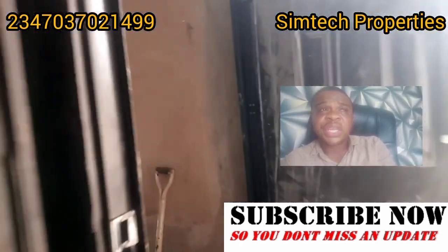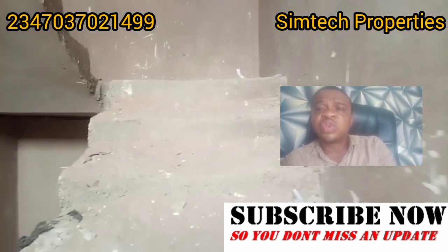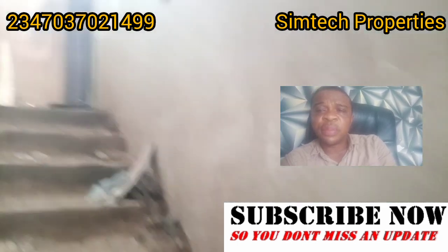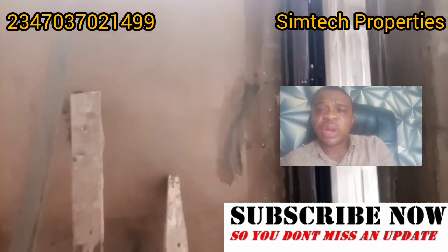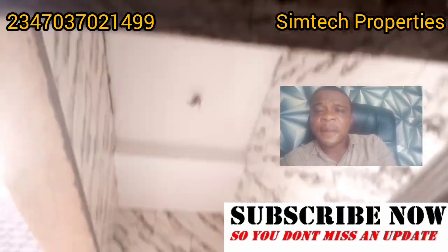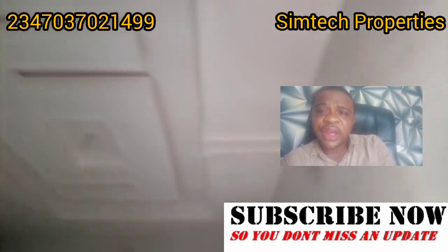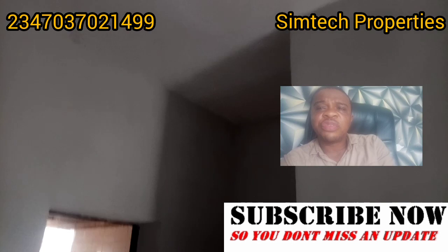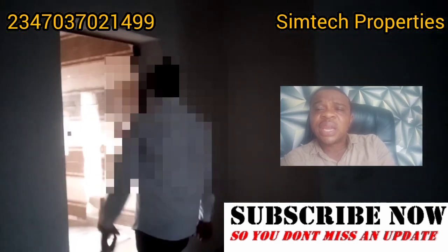Once again, this is Simtech Properties. We're into building, construction, selling of building materials, and we also sell doors and other things. Our phone number is on the screen — give us a call or WhatsApp us and we respond immediately. If you have any project in Lagos or want to roof any building anywhere in Nigeria, give us a call. We can help you get the materials and do everything you need on your building.